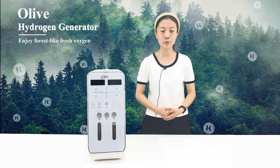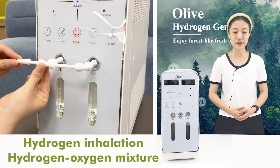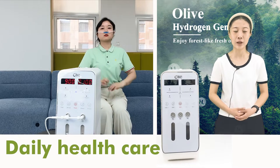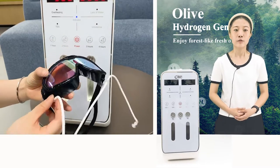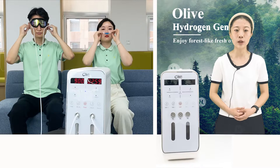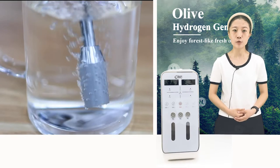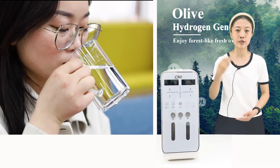Olive hydrogen inhaler supports two hydrogen inhalation modes: hydrogen inhalation and hydrogen-oxygen mixture. Hydrogen inhalation mode is recommended for daily healthcare, and the hydrogen-oxygen hybrid mode is recommended for critically ill patients to avoid hypoxia in a few critically ill patients who use high-flow hydrogen inhalers. In addition to inhalation, you can also drink hydrogen water, perform eye treatment and ear treatment.